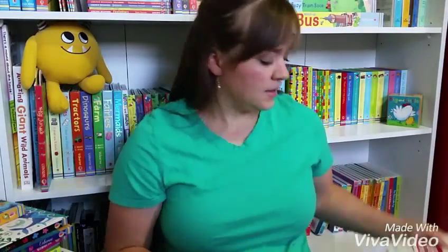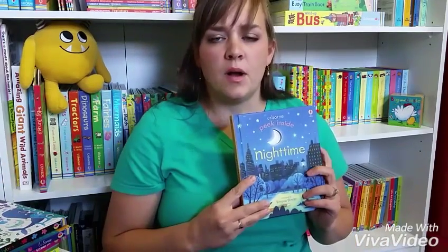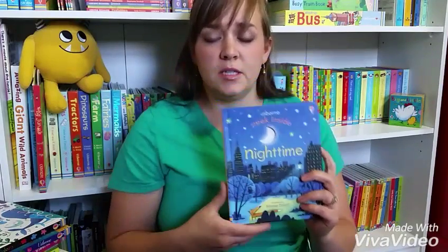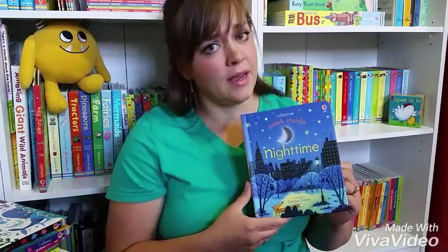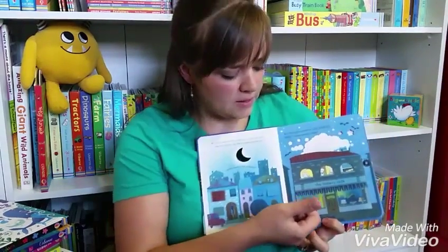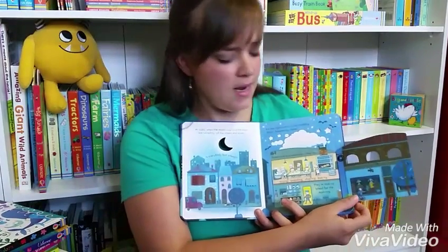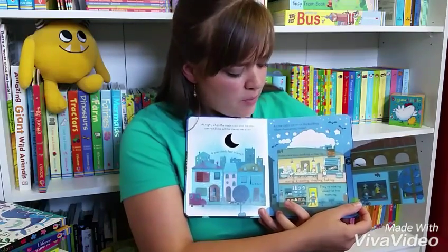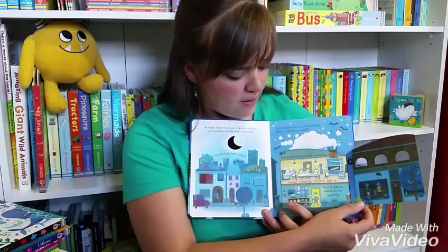We have six different titles in this series. Another one of my family's favorites is the Peek Inside series — there's six books in this series as well. This is Peek Inside Nighttime. It's my very first Peek Inside book and I am so fond of it. It's so cute. The Peek Inside is a lift-the-flap format, and inside you get to peek inside and see what's happening at night. Inside the bakery, someone is baking and kneading and shaping the bread.